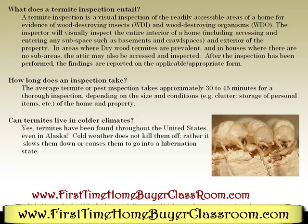In areas where drywood termites are prevalent, in houses where there are no sub-areas, the attic may also be assessed and inspected. After the inspection has been performed, the findings are reported on the applicable appropriate form.